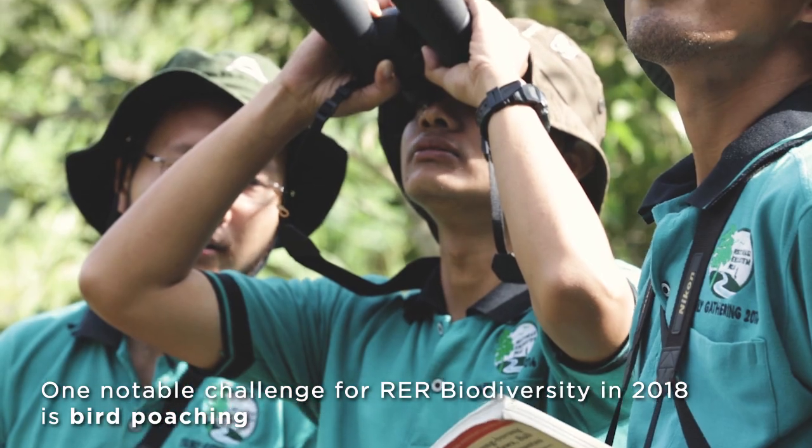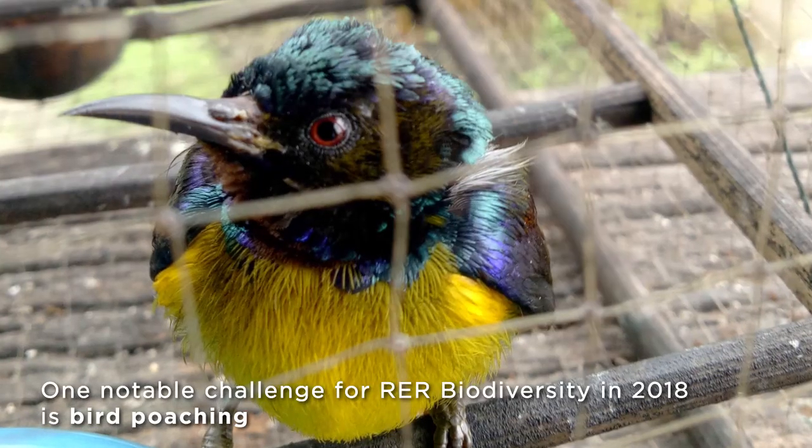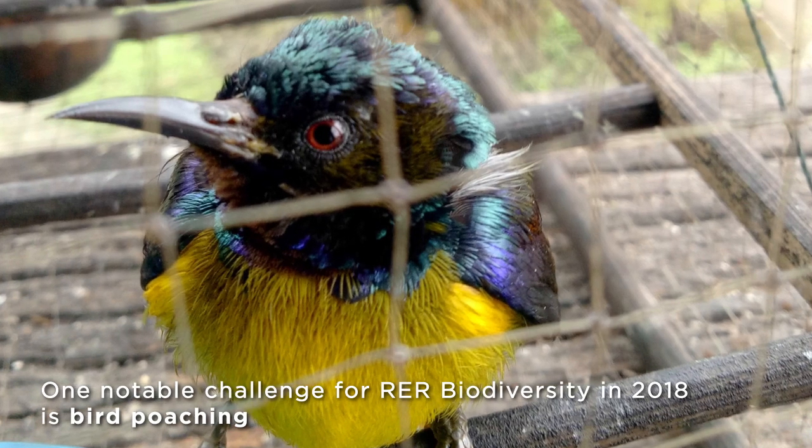Bird poaching is an issue. For particular species of bird — the Van Hasselt sunbird — collected in large numbers. In total, there are about almost 6,000 birds being taken out from our area.